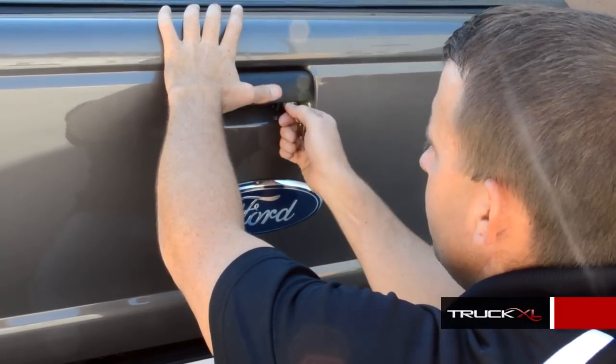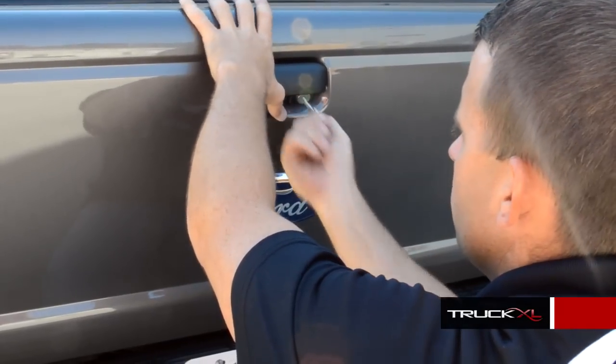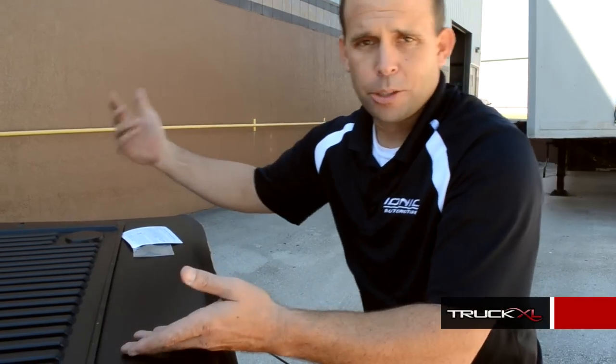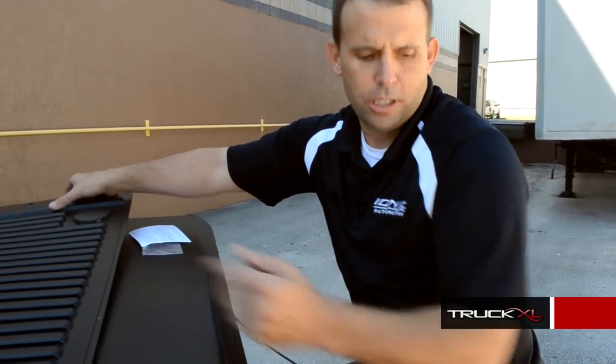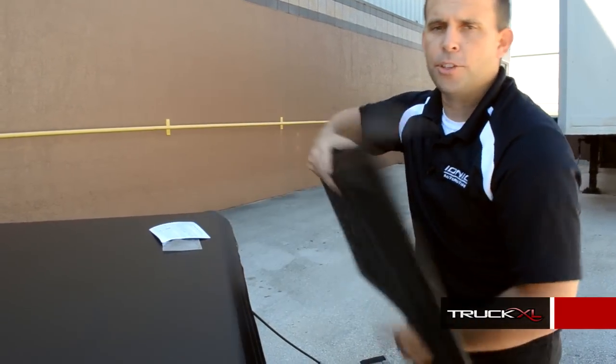Just to make sure it works, turn the key — if it pulls out it's locked, and then to unlock it just turn it and you're good to go. To complete the installation, just put your covers back on the tailgate and you're all set. Thank you for joining me and have a good day.